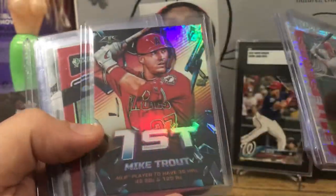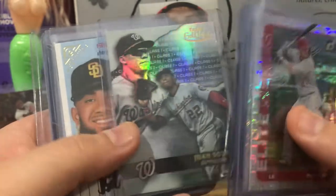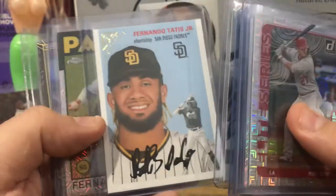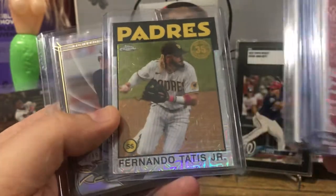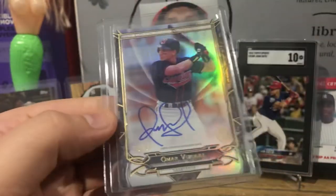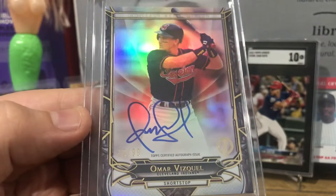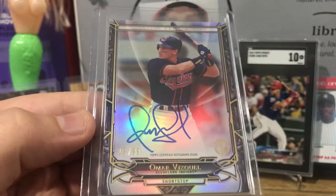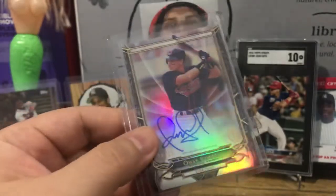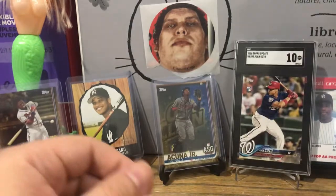From that lot I also picked up a Mike Trout shine, Randy Arozarena, Juan Soto, Fernando Tatis Jr. second year — beautiful Gallery card insert in the silver packs. And then my first ever Omar Vizquel autograph! I did not have an autograph of probably future Hall of Famer Omar Vizquel. He's got a great auto showing his time on the Cleveland Indians. Those were good pickups.